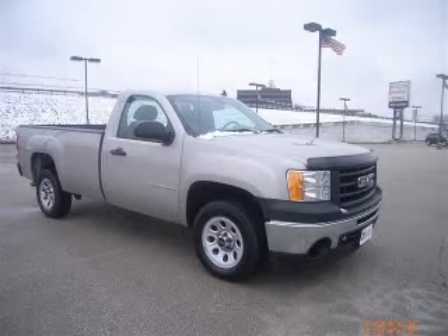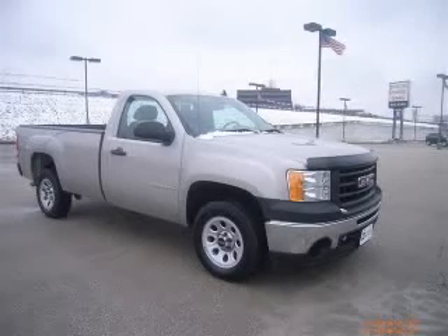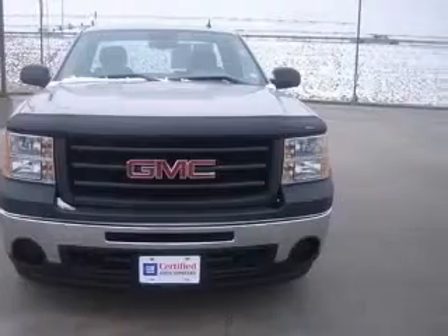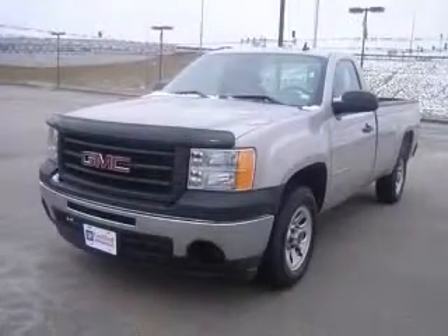We are proud to present this excellent certified 2009 GMC Sierra 1500. This Sierra 1500 has a 4.3L V6 engine and an automatic transmission.